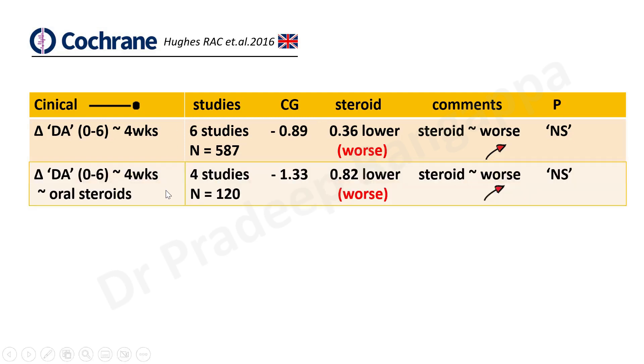They then looked at change in disability from 0 to 6 at four weeks with only oral steroids. There were four studies including 120 patients. Even there, the steroid group did not fare better — the disability change was 0.82 lower — meaning the steroid group did not do well and had a worse outcome, although it did not attain statistical significance.